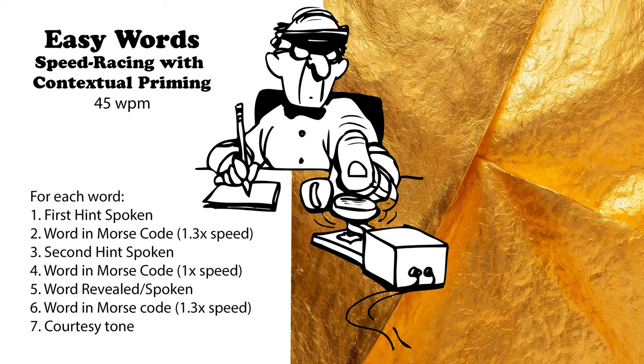Often accompanies a computer. Can be wired or wireless. Mouse.